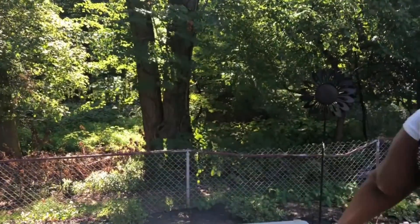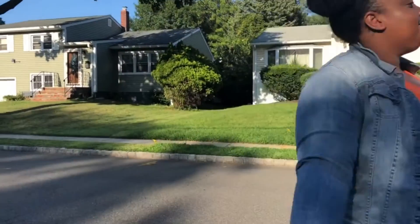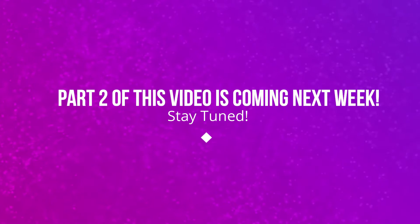That wraps up yet another lookbook here on No Minus Plus. Which outfit could you see yourself rocking? Comment down below and let me know. This lookbook is part one of a two-part series and the second part is coming next week, so make sure you stay tuned.